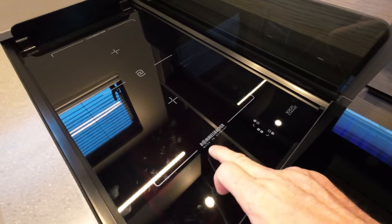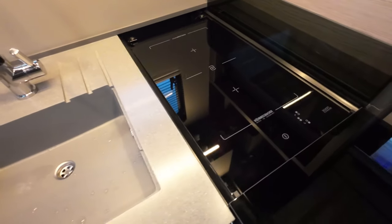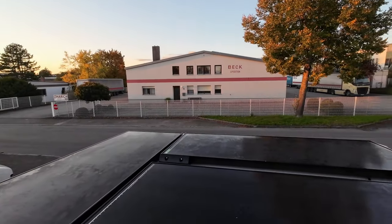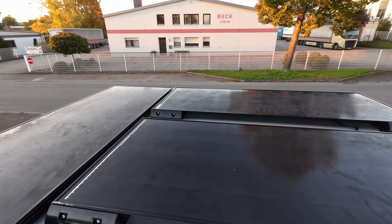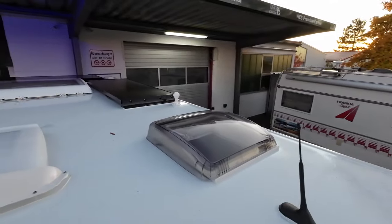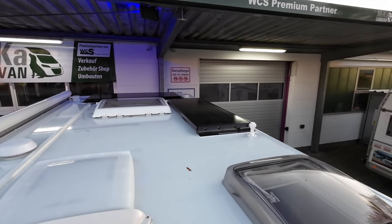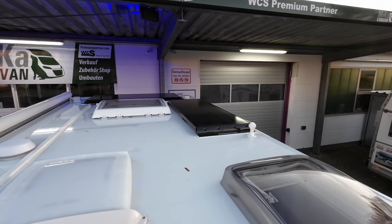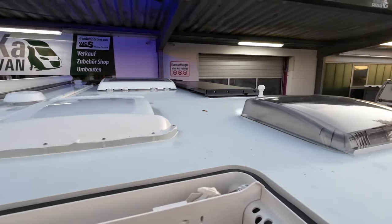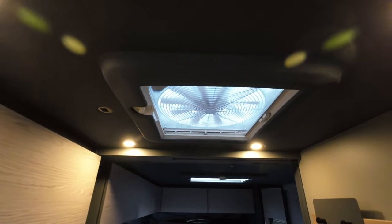Da hat die Firma Rommelsbacher wirklich ein ganz tolles Kochfeld entworfen. Das Kochfeld ist definitiv made in Germany, denn es wird hier zwei Straßen weiter bei uns in Dinkelsbühl gebaut. Das ist schon große, große Klasse. Hier vorne sehen wir drei Solarplatten, die hier vorne super gut draufgepasst haben. Spoiler natürlich vorne geschlossen wegen den Windgeräuschen. Und wenn wir hier rüber gehen, sehen wir hier hinten nochmals zwei Solarplatten seitlich. Und hinterm Heck ist auch nochmal eine Platte, damit das Ganze wirklich schön ausgenutzt ist.